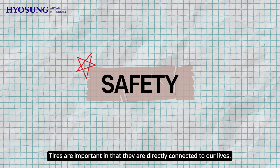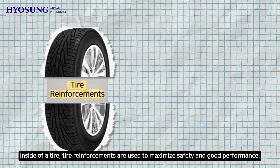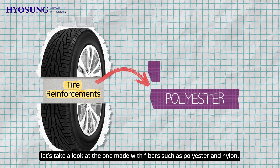Tires are important in that they are directly connected to our lives. Inside a tire, tire reinforcements are used to maximize safety and good performance. Among various tire reinforcements, let's take a look at the ones made with fibers such as polyester and nylon.